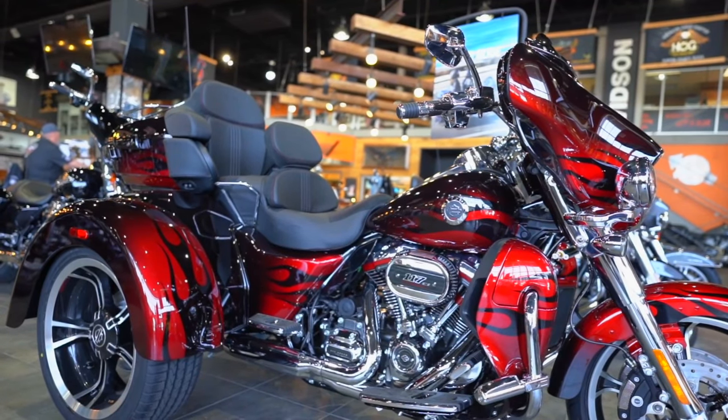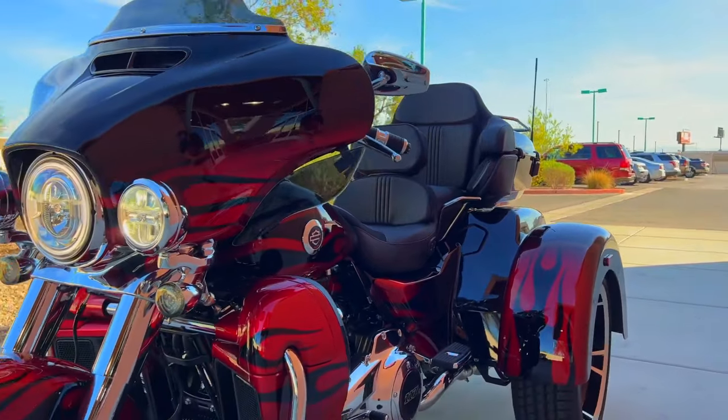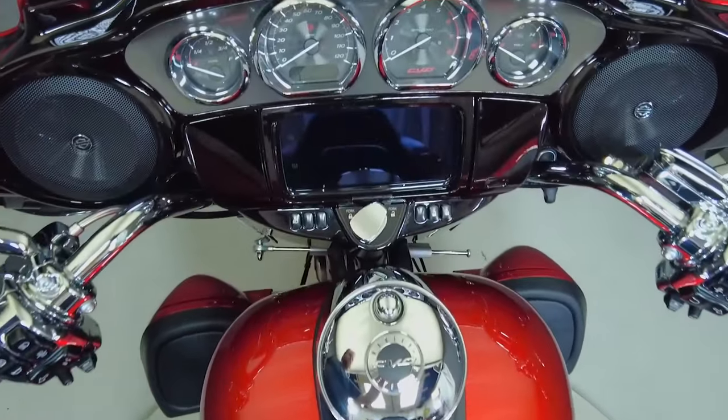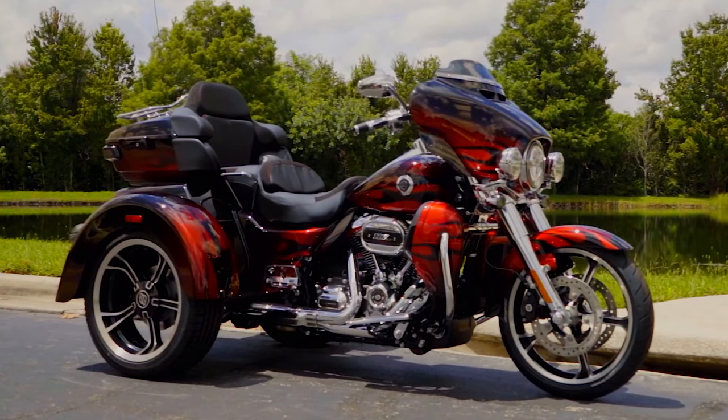When turning at high speeds, the tricycle has severe understeer since its back tire is not made to lean. To be fair to the Tri-Glide, a trike without understeer would be difficult to find due to the conventional trike design, which places two wheels at the back and one at the front.